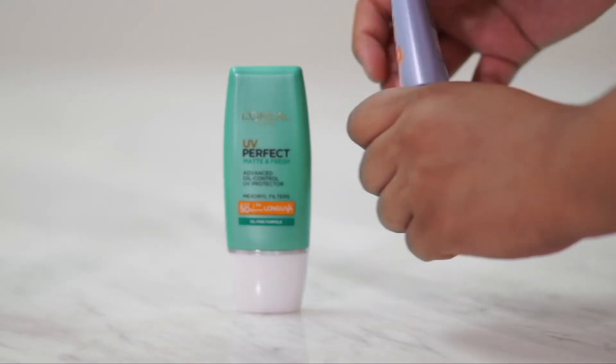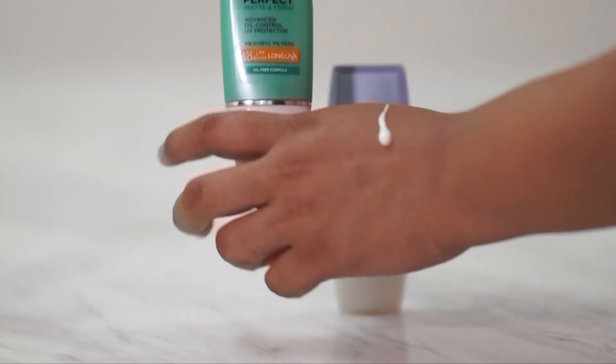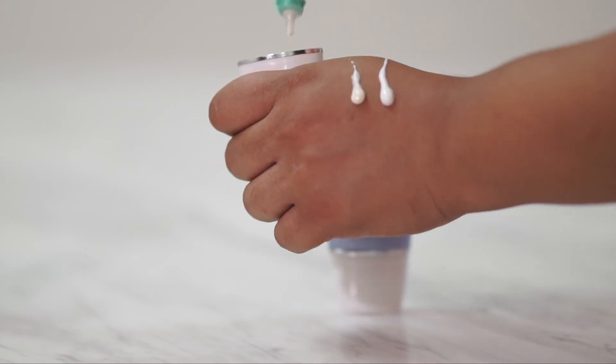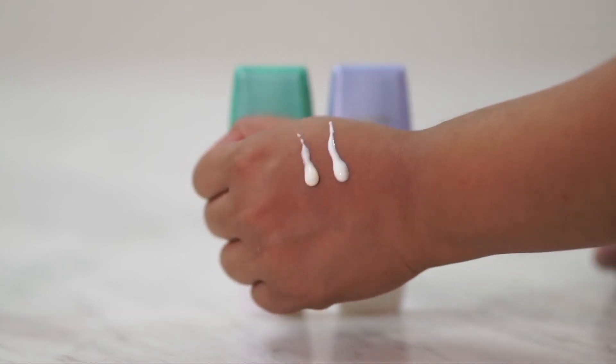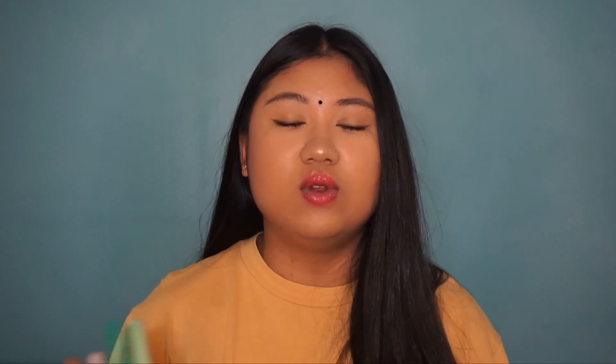And speaking about SPF, last but not least are these two sunscreens. I've tried out so many different types of sunscreens and I would say these are my favourites — the L'Oreal UV Perfect Matte & Refresh and the Super Aqua Essence. Sometimes when my skin is super dry I go for the aqua one, and when my skin is a little bit oily and I want to wear makeup, I always go for the matte one. These two are from the drugstore, super affordable, and I highly recommend them.